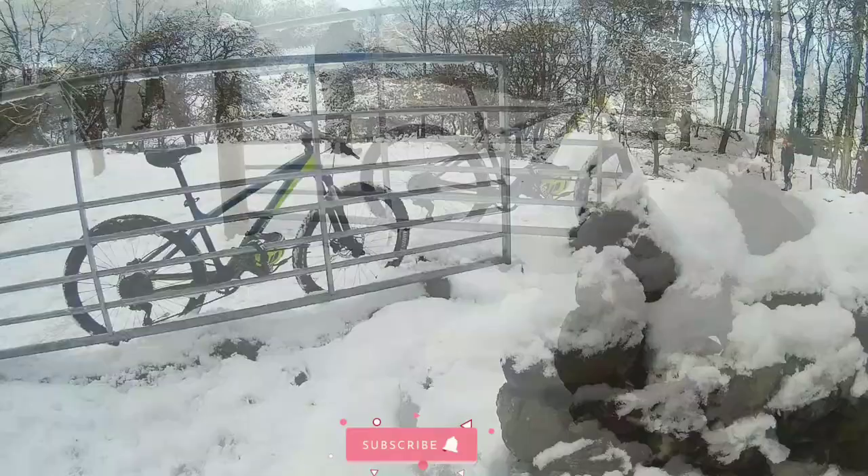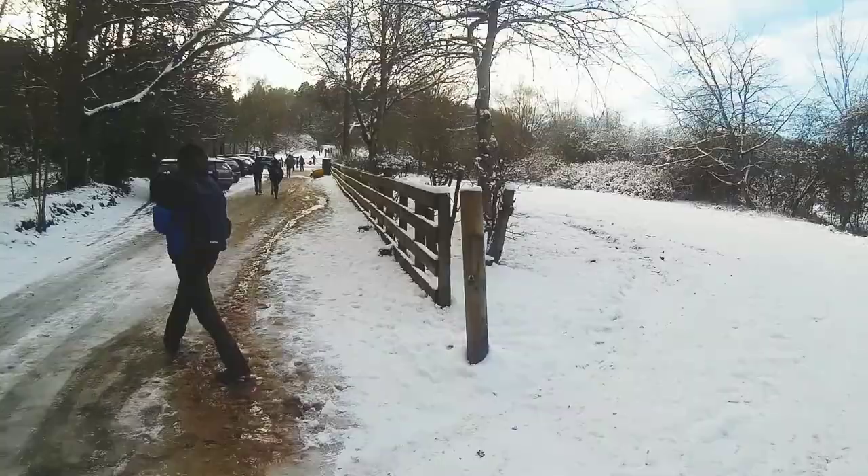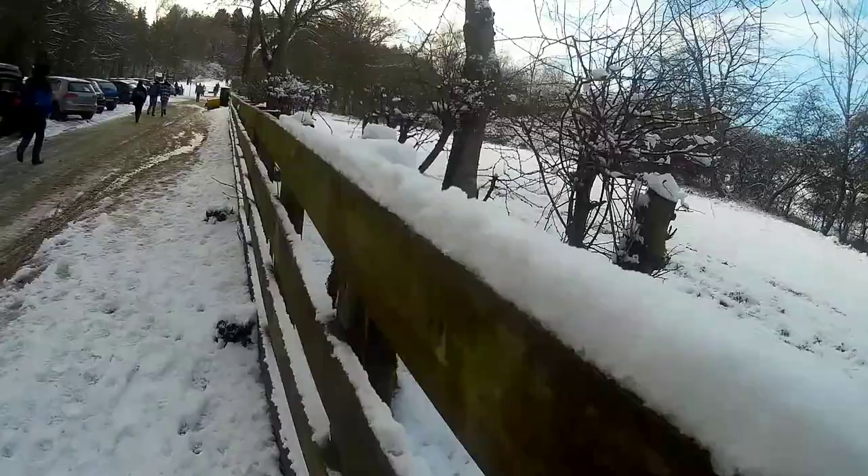Before starting the video, if you are new to my channel, please subscribe and hit the bell icon. The mighty range of hills that you can see towards the southwest of Edinburgh city are the Pentland Hills.